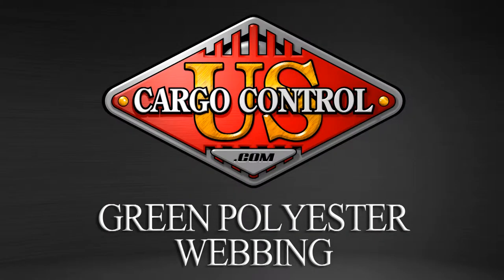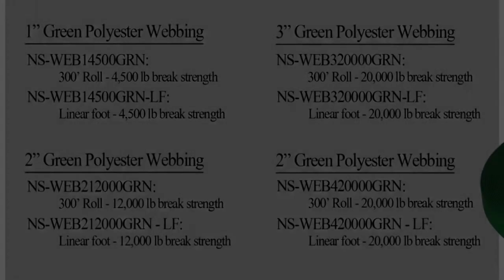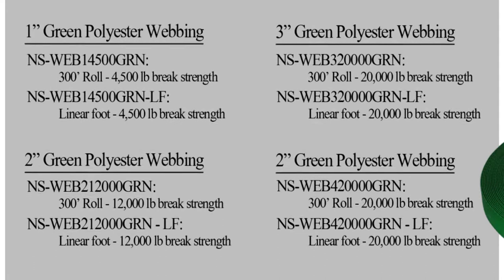U.S. Cargo Control offers a wide variety of polyester webbing for your application. Green polyester webbing comes in 1-inch, 2-inch, 3-inch, and 4-inch widths.